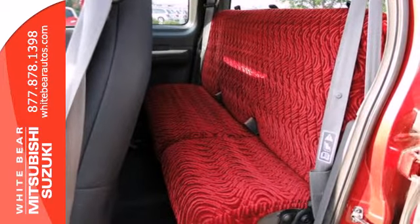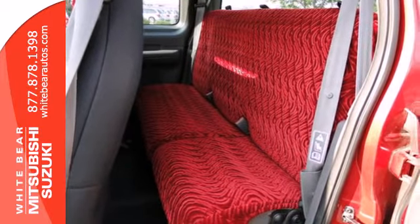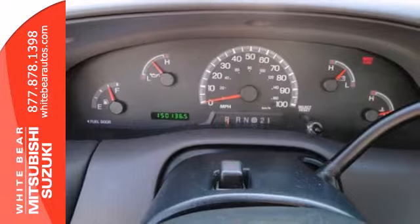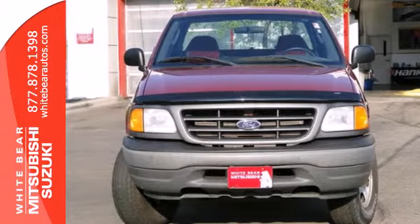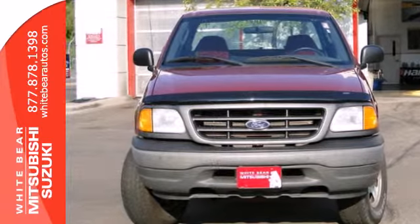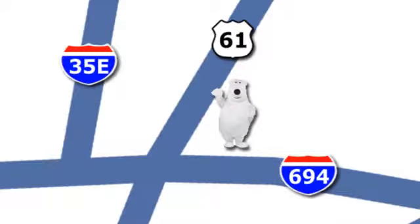This F-150 Heritage offers so much for so little with a wide array of standard features and the always rock-solid Ford build quality. Come see it for yourself today. We're conveniently located at 3400 Highway 61 North in White Bear Lake, Minnesota.